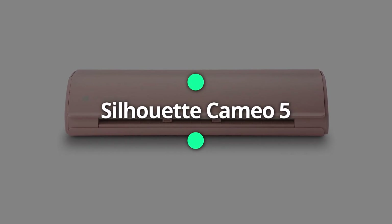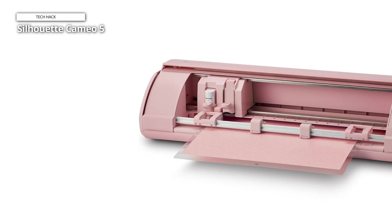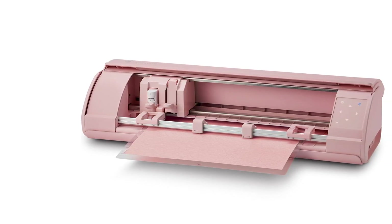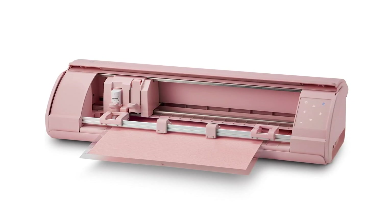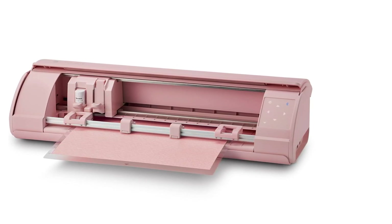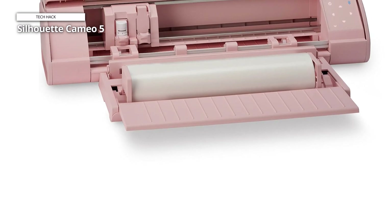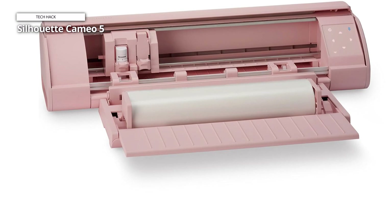Silhouette Cameo 5. The Silhouette Cameo 5 12-inch vinyl cutting machine is a versatile and powerful tool for crafting and design needs. This cutting-edge machine comes equipped with advanced studio software, making it easier to create intricate designs and cut various materials with precision. The Matte Pink Edition adds a stylish touch to your workspace, combining functionality with a chic aesthetic. The Silhouette Cameo 5 is designed for both beginners and experienced users, offering user-friendly features and robust capabilities.